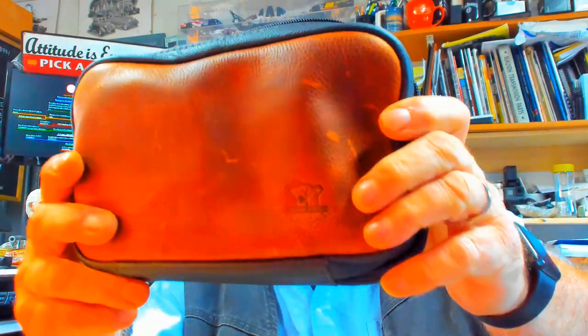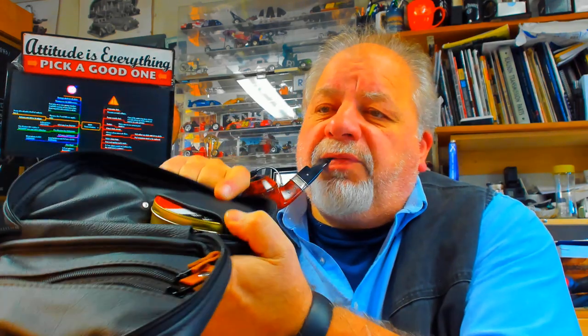Good afternoon YouTube pipe smokers. I'm going to do a quick video. I'll show you the pipe bag I got at the pipe show. It's called Doc Fired. You can fit pipes, tobacco, pipe cleaners. Really well made, very nice leather. I picked that up at the pipe show in Vegas.